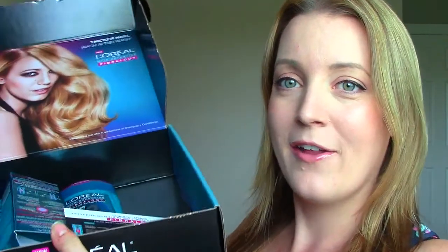So when you open the box — I'll show you what it looks like, I dug in already, although I haven't tried out the products yet — this is a bunch of products from L'Oreal. Basically it's a hair care system.